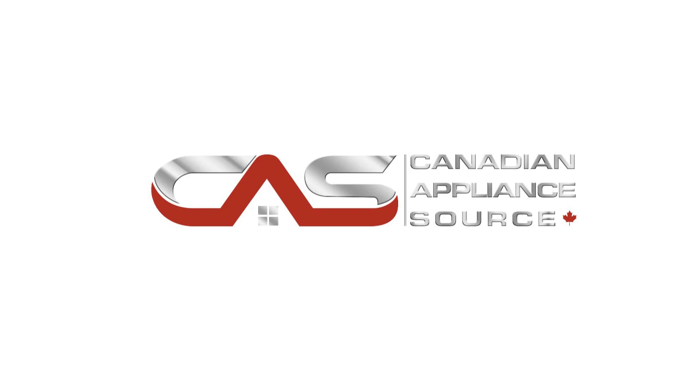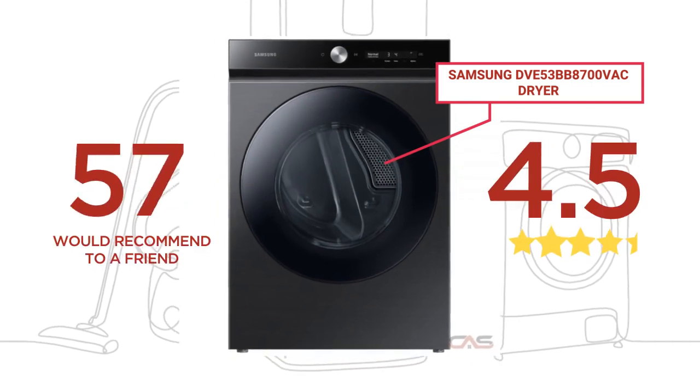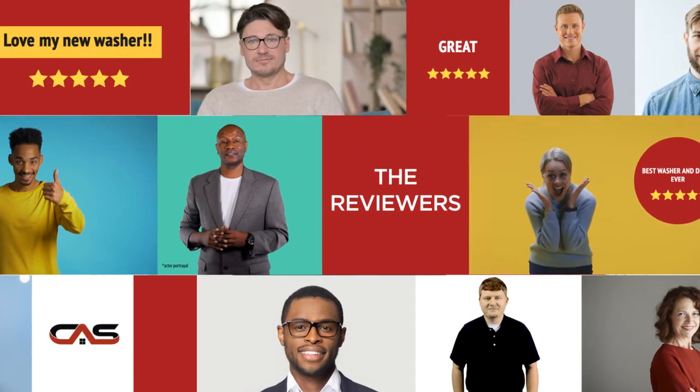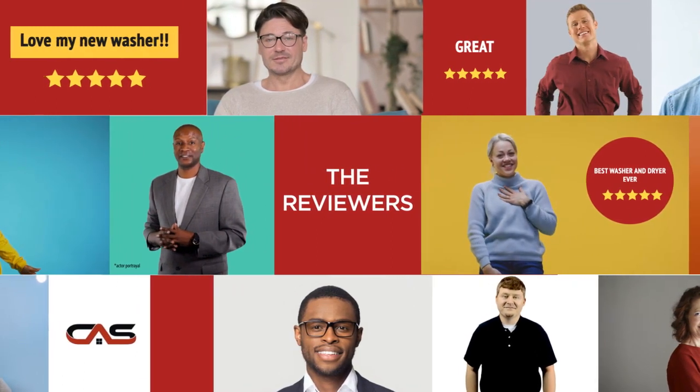Welcome to another product review from Canadian Appliance Source. This dryer, by Samsung, has earned high scores from buyers. Real reviews from customers will help you choose the right dryer for you. This one got a 4.5 star rating.